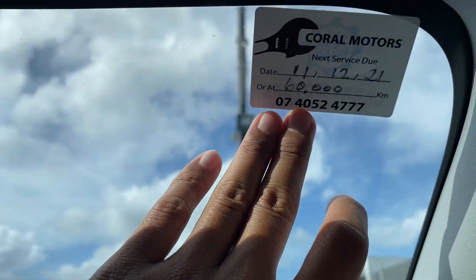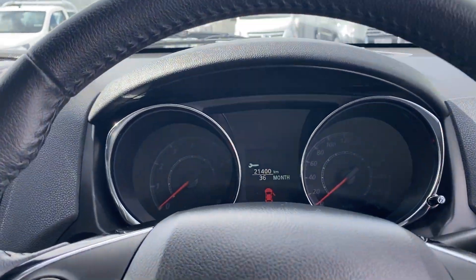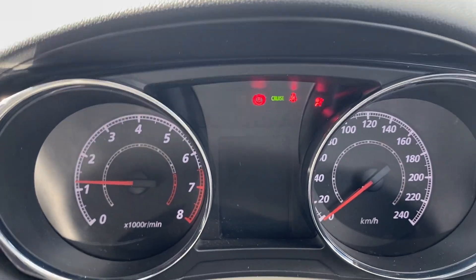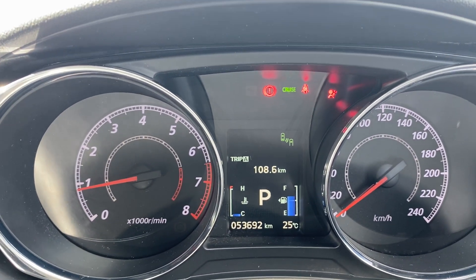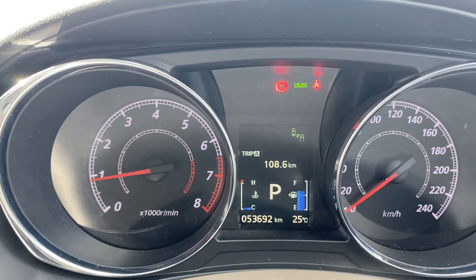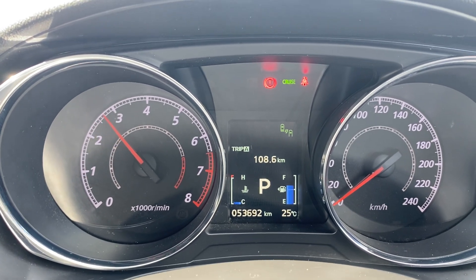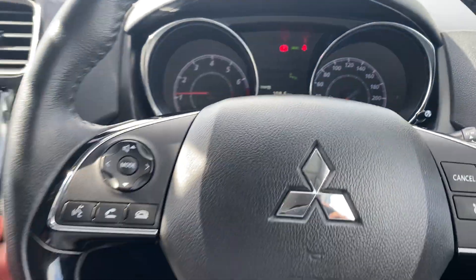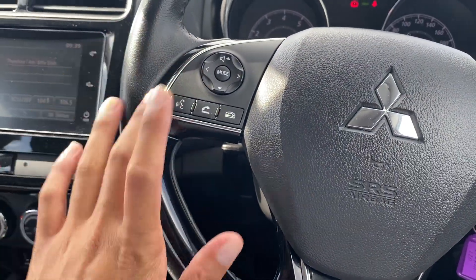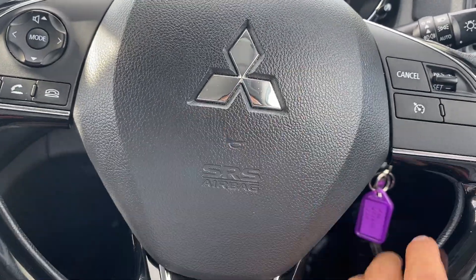Giving the car a quick start now — 53,000 km on the clock. No ticks or noises whatsoever. Leather steering wheel all the way around, volume controls, voice commands, next track or station, cruise control settings, airbag and horn. You've got your indicators, automatic headlights, and wipers.